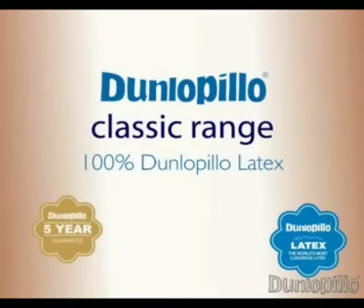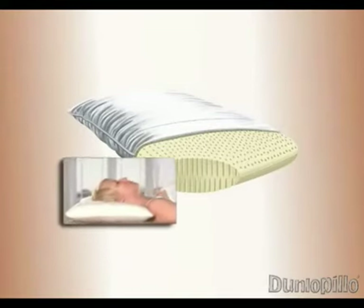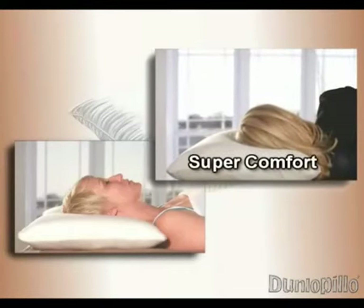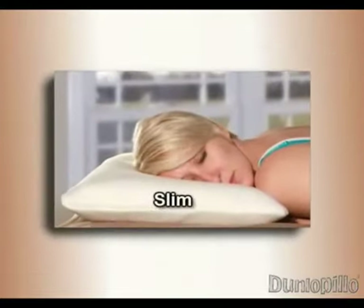Dunlapillow Classic — 100% pressure relieving and breathable Dunlapillow latex. The Classic range has great options of pillow firmness and depth, so you're bound to find a choice that's just right for your personal preferences. Serenity are slim-sized pillows for users who sleep on their back or front. Super Comfort pillows are deep-sized pillows for users who sleep on their side — 100% pressure relieving Dunlapillow latex, breathable for added freshness. All Classic pillows are supplied with a soft-touch washable zipped cover. The Dunlapillow Slim latex pillow is ideal for travel or users who sleep on their back or front, and is also supplied with a soft-touch washable zipped cover.